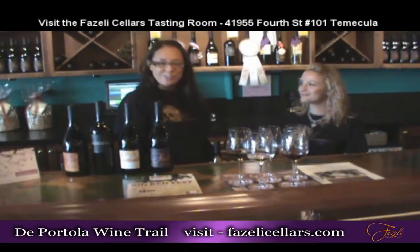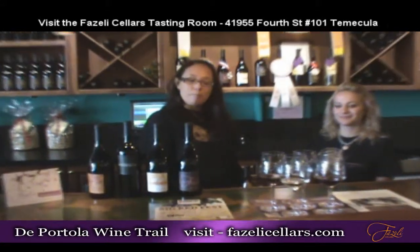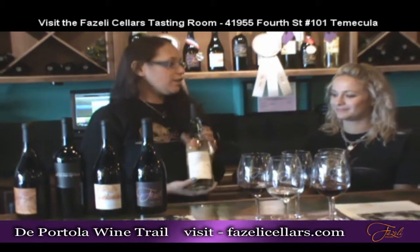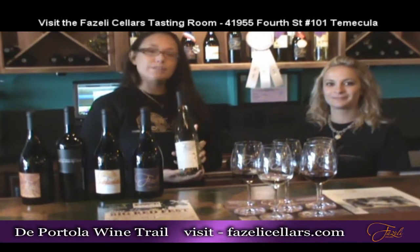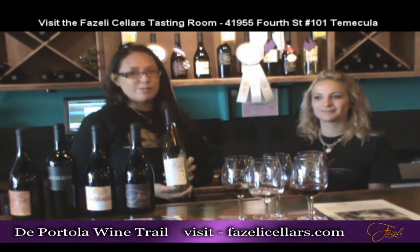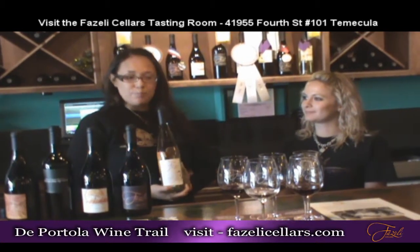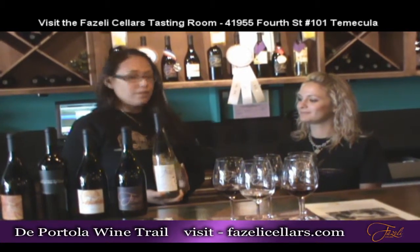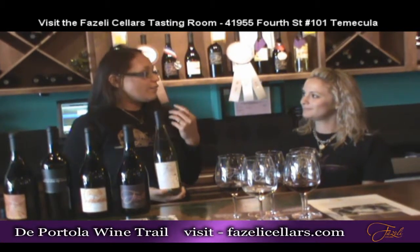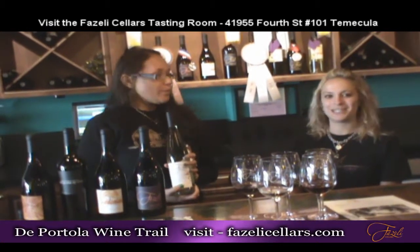We'd like to invite you to share in one of our flights — five featured wines that we believe best showcase the blending of our culture along with our wines. The first one is called our Neruz. Our Neruz is a Viognier and Muscat blend: 70% Viognier and 30% Muscat Canelli. The Viognier really cuts down on the sweetness of the Muscat. You're going to get a lot of apricot and peach out of it. The aromas are very approachable — it smells sweeter than it actually tastes.